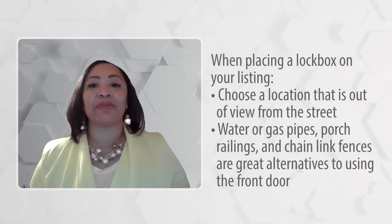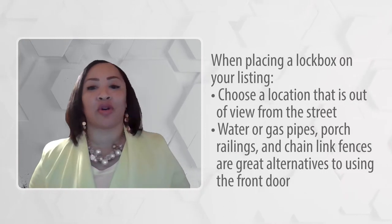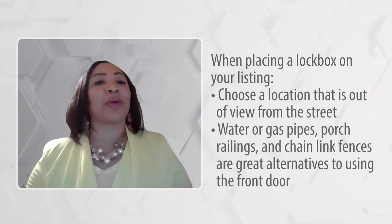Water or gas pipes, porch railings, and chain link fences are great alternatives to using the doorknob of a home's front door to place a lockbox.